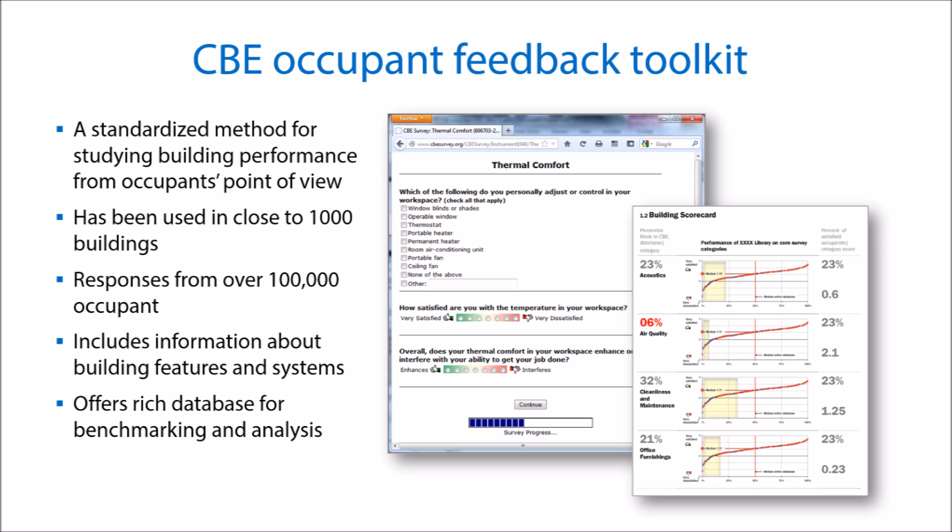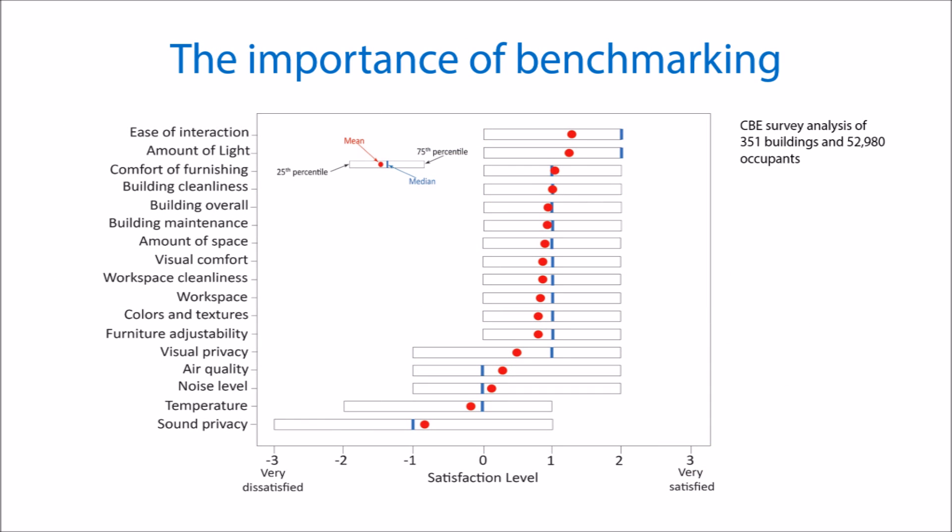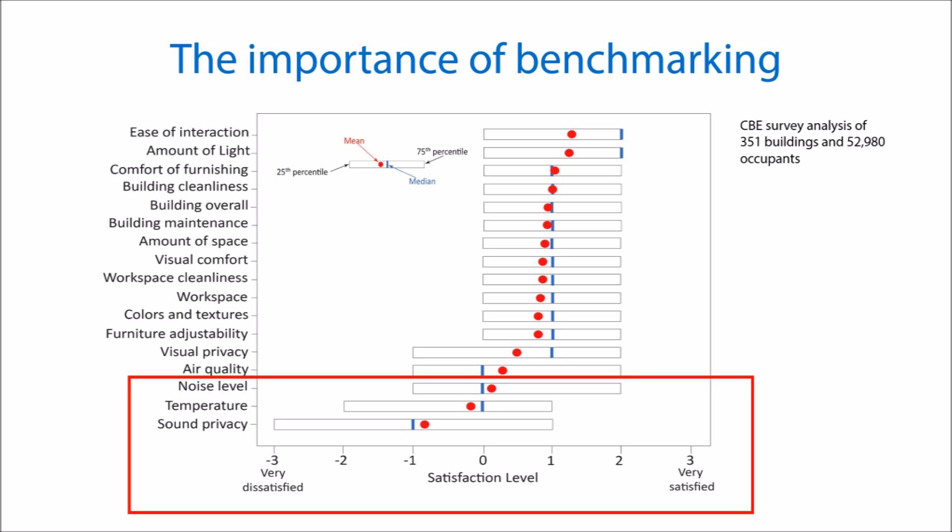The benchmarking dataset is important for understanding how a building is performing. Here we show key findings from our survey database, and we see that people are generally satisfied with many aspects of their work environment. However, they are not happy with acoustics and with thermal comfort — in fact, in these areas we see scores below neutral. With such diversity of results, robust benchmarking data are needed to understand the results of a given survey.